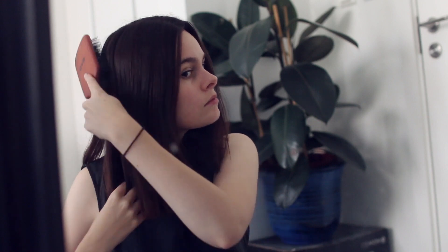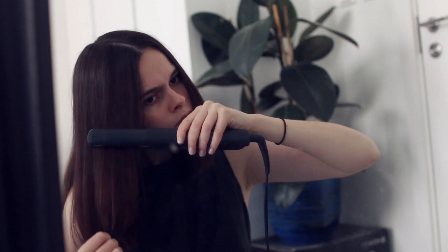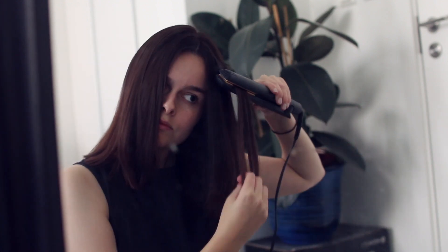Once I'm dressed, I try to make my flat, bed hair a bit nicer. I run a hairbrush through the ends and then spend two minutes or so with the straighteners just to even out the kinks.